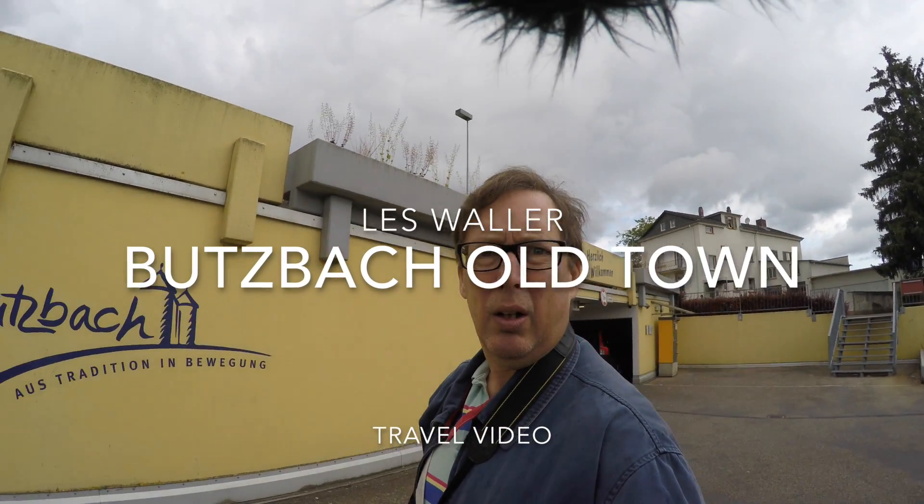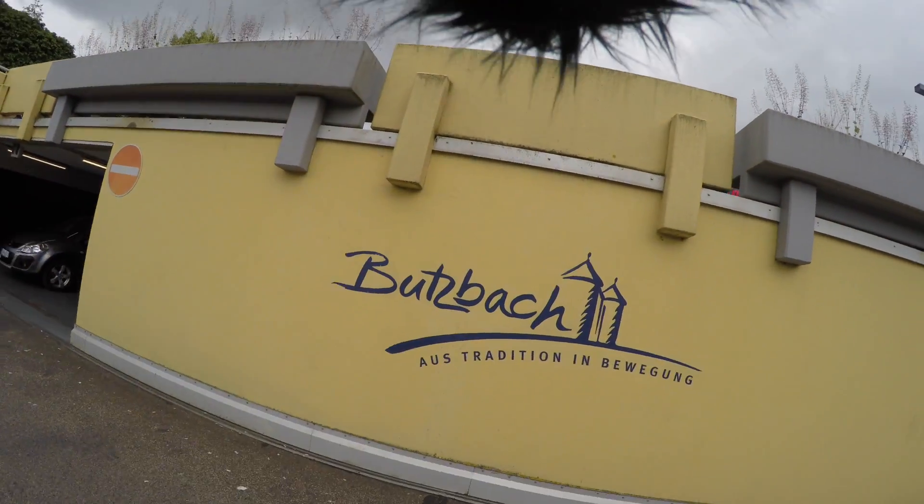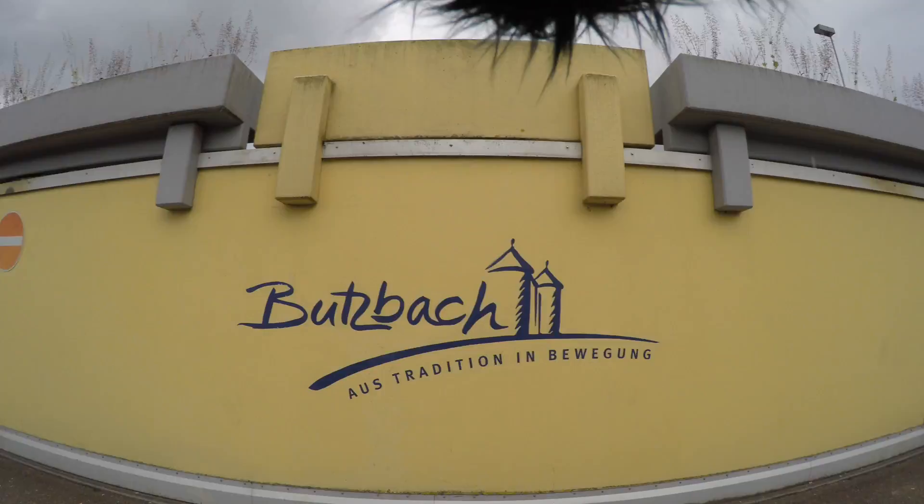We're traveling today — actually, we traveled today to Bootsbach. Here's a little sign. It's about an hour from the house. Rain was predicted for today, but we just have to deal with the rain because we're still going to have a good time. So come on along and let's discover this town.